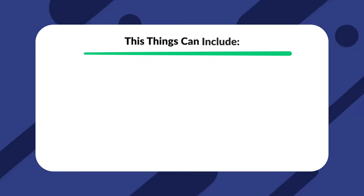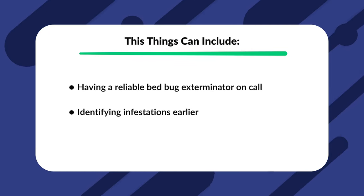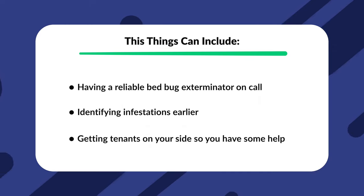Getting rid of bedbugs in an apartment building can be pretty difficult. These little critters are super resilient and jump from one unit to another very quickly. But there are some things you can do to decrease your risk of infestation and speed up the treatment process, including having a reliable exterminator on call, identifying infestations early on, and getting tenants on your side so you have some help.